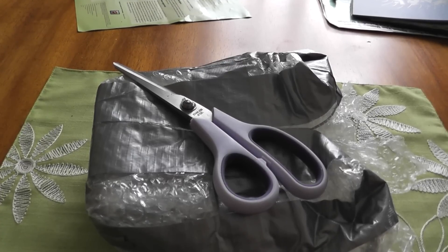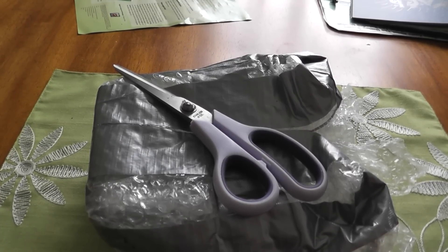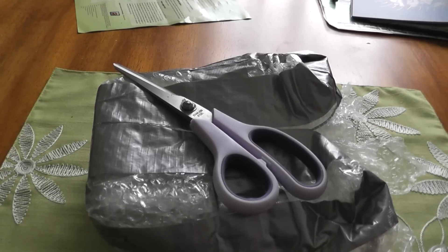Hi YouTube. I have a very special unboxing I wanted to do for you — a very special silver unboxing. Why is it special? Well, this was a gift from Silver Bear Bunny, one of my subs up in Canada.